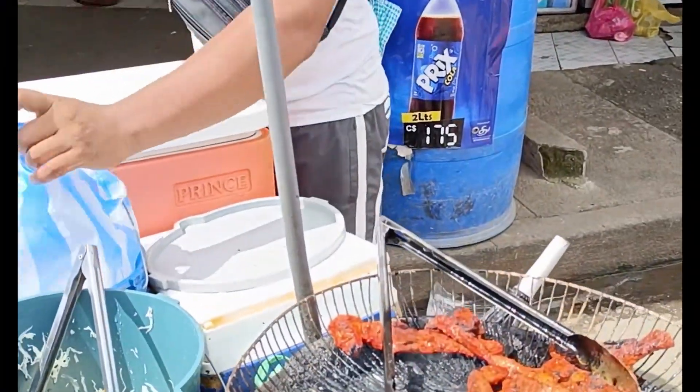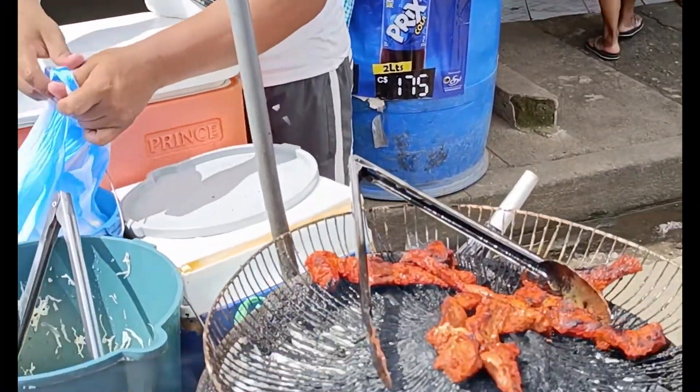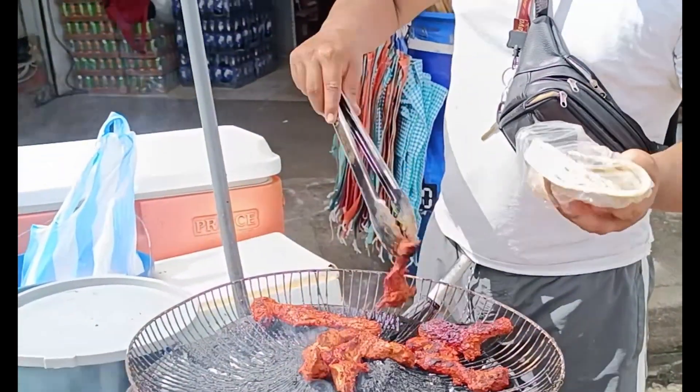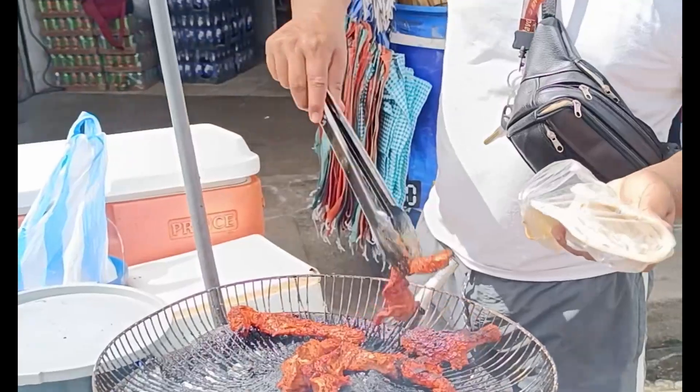As you can see here, we are picking up a little snack. How much is it? 40? This little tiny meal came to 40 córdobas.